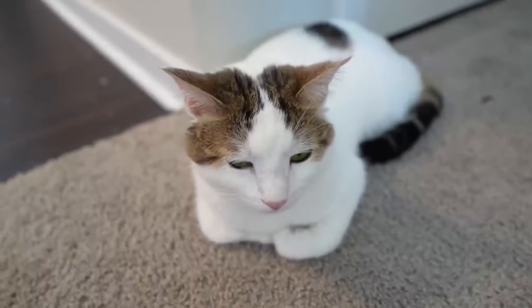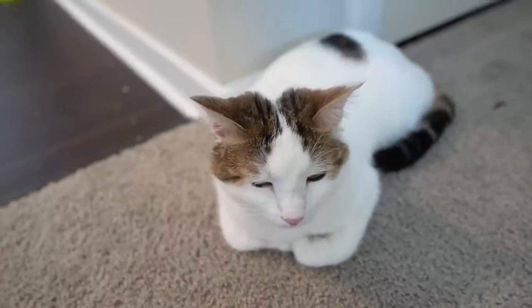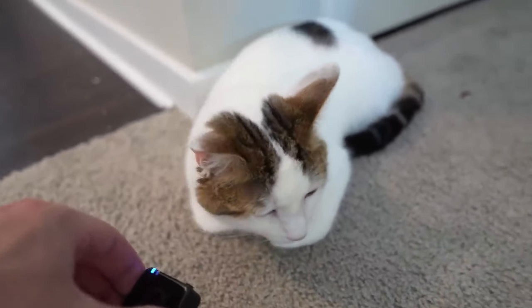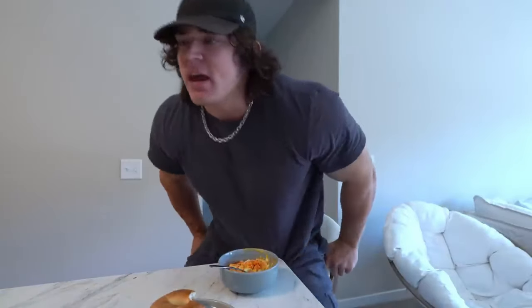These guys always need to be locked up whenever we're eating because they'll take the food right off your plate. Then, I'd be lying if I didn't tell you that right after I had that bowl of cereal and laid down on the couch, I took a 45-minute nap. So I guess this is breakfast part two.